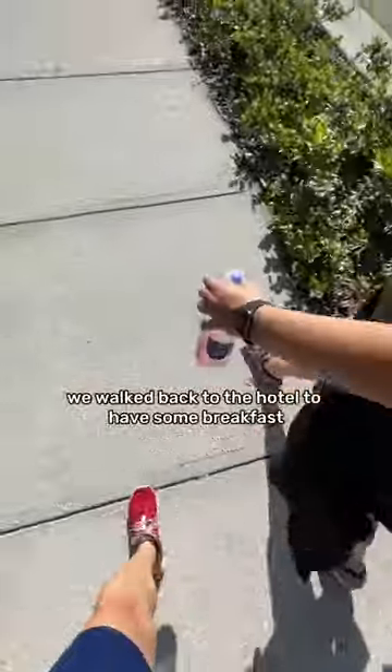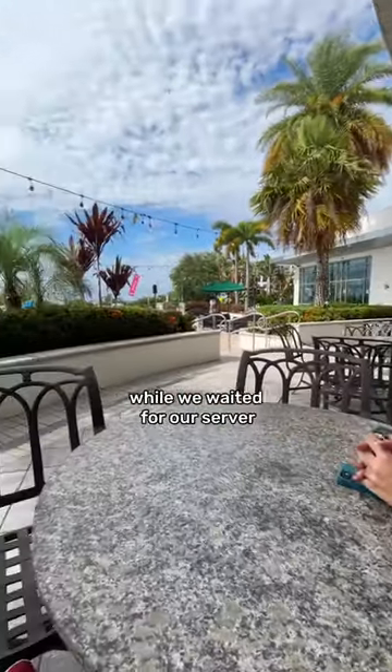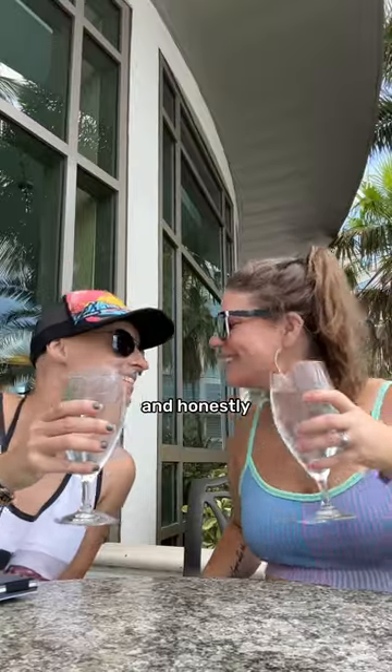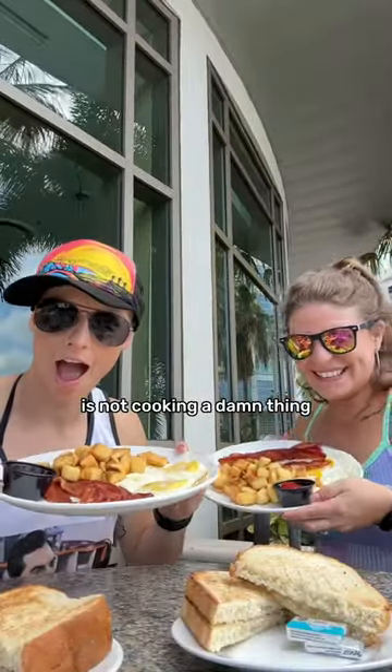After we were done exploring, we walked back to the hotel to have some breakfast. This was our really pretty morning view while we waited for our server. And honestly, one of our favorite parts about vacation is not cooking a damn thing.